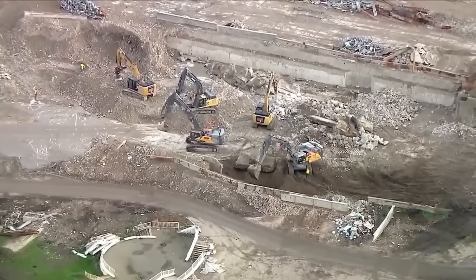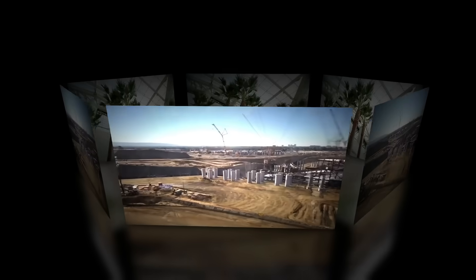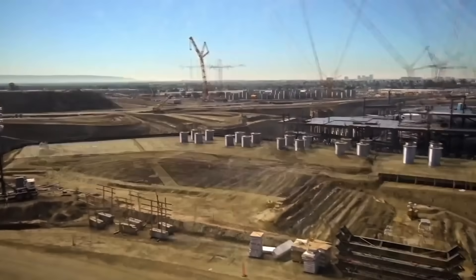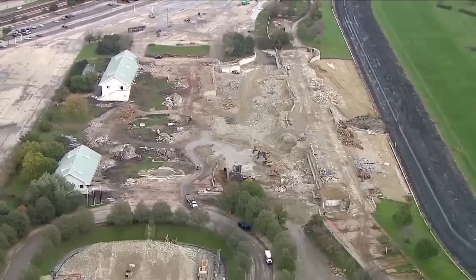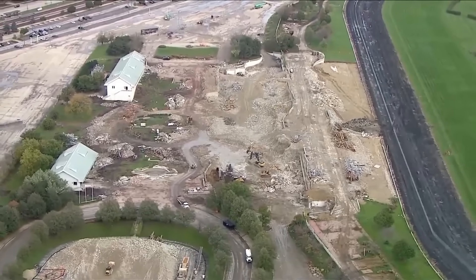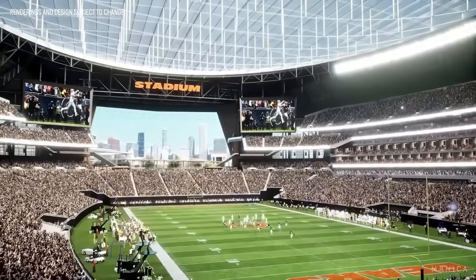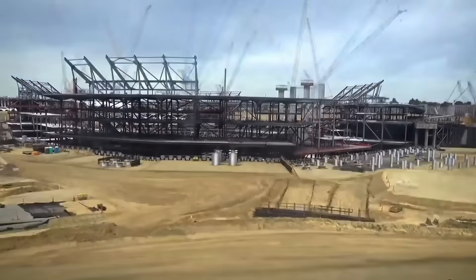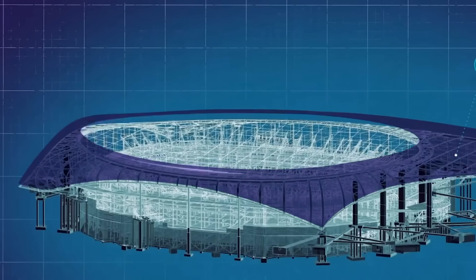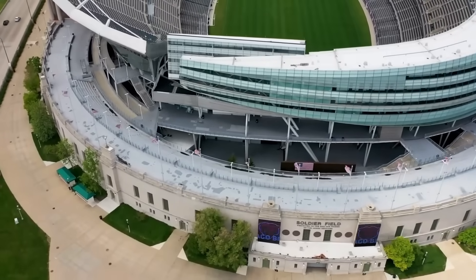To understand the scale of what's being planned, it helps to compare this project to SoFi Stadium in Inglewood, California, one of the deepest and most complex stadium excavations ever undertaken. SoFi's construction required excavating more than 7 million cubic yards of soil, digging nearly 100 feet below ground level to comply with Federal Aviation Administration height restrictions due to nearby LAX. Its massive mechanically stabilized earth, or MSE, walls – among the tallest on Earth – used over 5,000 miles of reinforcing steel strips, forming a structural bowl that could withstand both seismic movement and soil pressure.